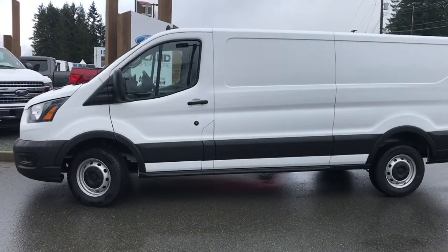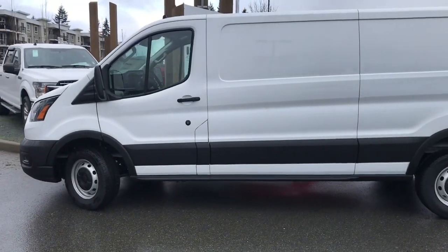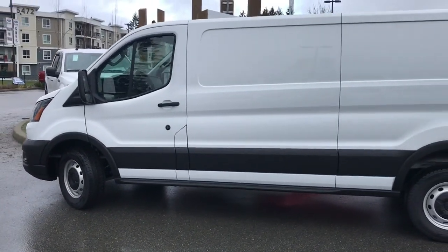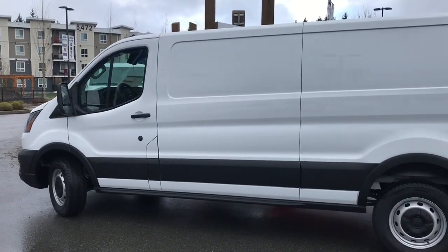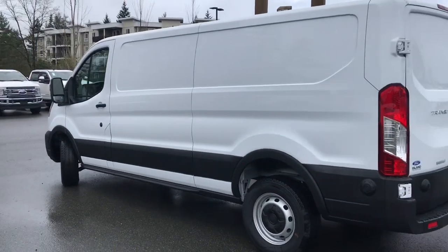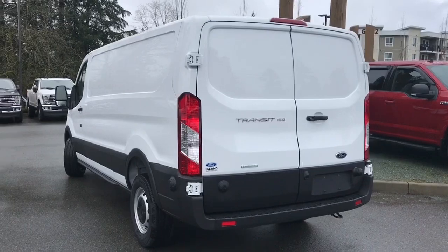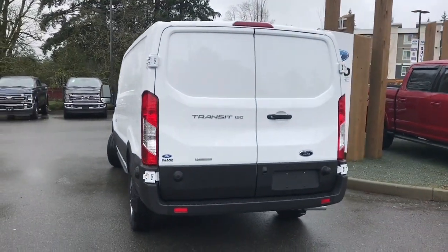Today we're looking at a 2020 Transit cargo van in Oxford White, black cloth interior seating for two, and the rest is cargo with vinyl flooring. You also have a 3.5 litre EcoBoost V6 engine and it's rear wheel drive. It has a 3.31 non-limited slip axle and it also has a reverse camera.